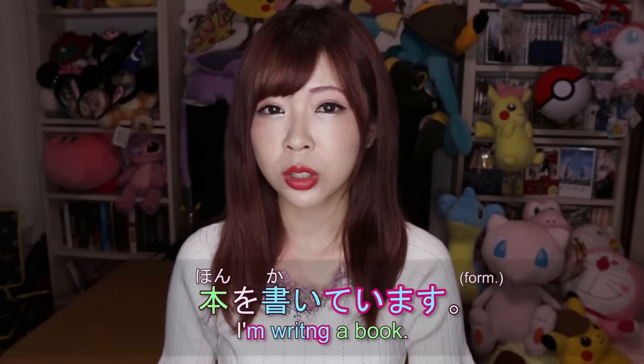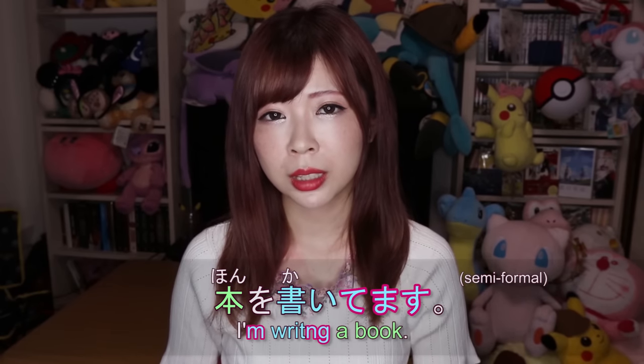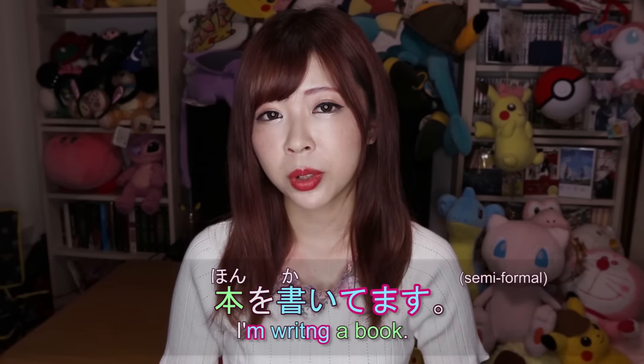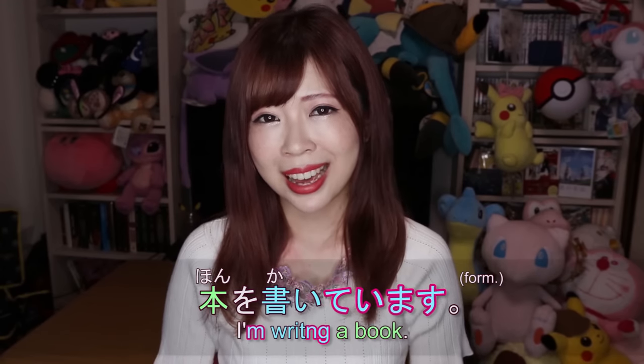For formal speech, you can still omit the い and say 書いてます, but that sounds semi-formal. If you want to sound very formal and polite, you have to put the い back in and say 書いています.